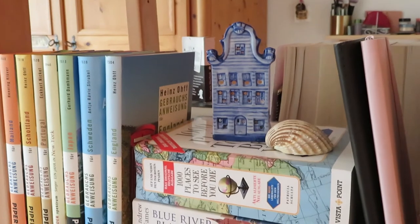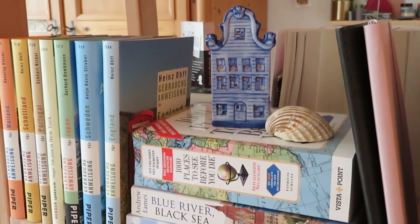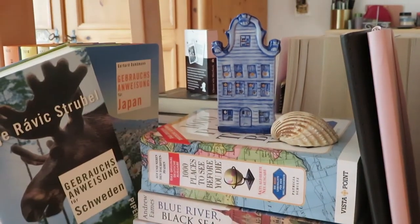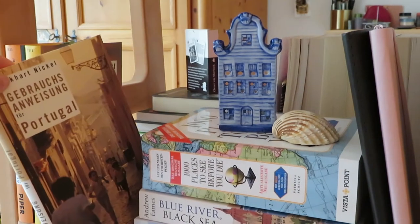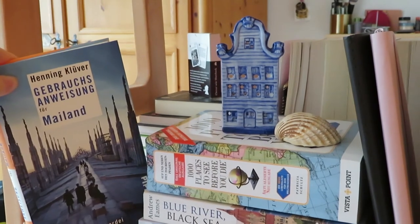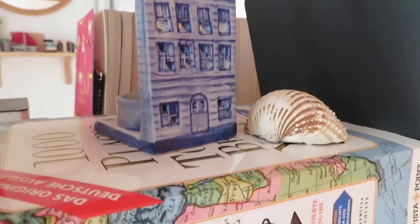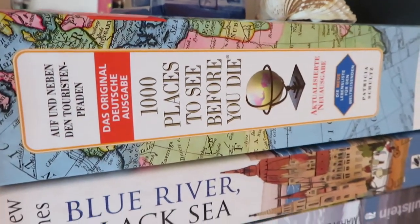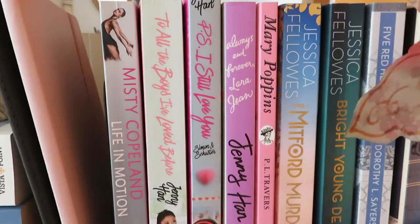On the next shelf I have a collection of books about living abroad by a German publishing house — one about England, Sweden, Japan, New York, Portugal, Scotland and Milan. A cute little candle holder I got in the Netherlands a couple of years ago. A copy of 1000 Places to See Before You Die. Blue River Black Sea by Andrew Eames. And Leaving the Frame by Maria Erich.